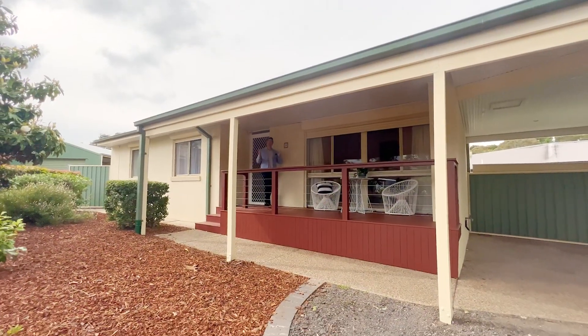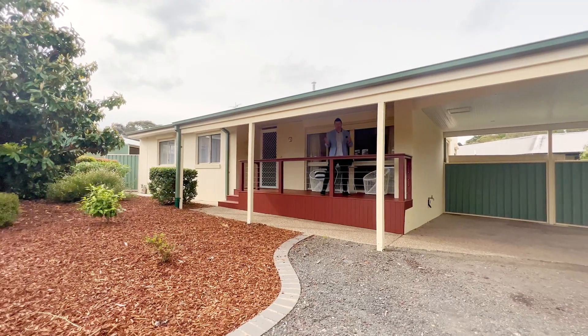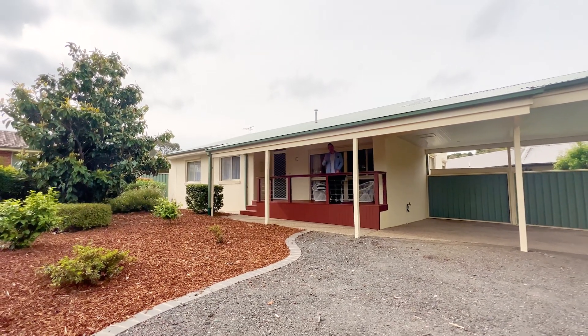So there you have it — a beautiful home in a lovely family-friendly suburb. There are a number of schools and shops all within walking distance, and best of all the property will be offered with vacant possession so we can get you and your family in very soon.